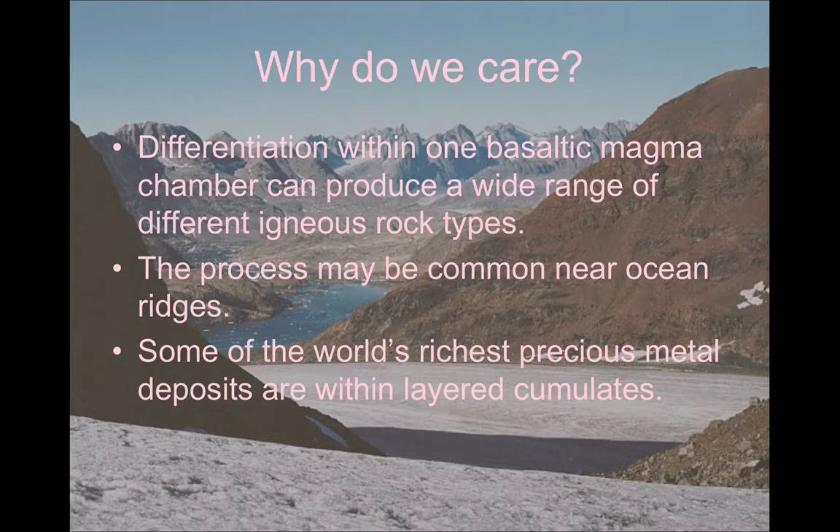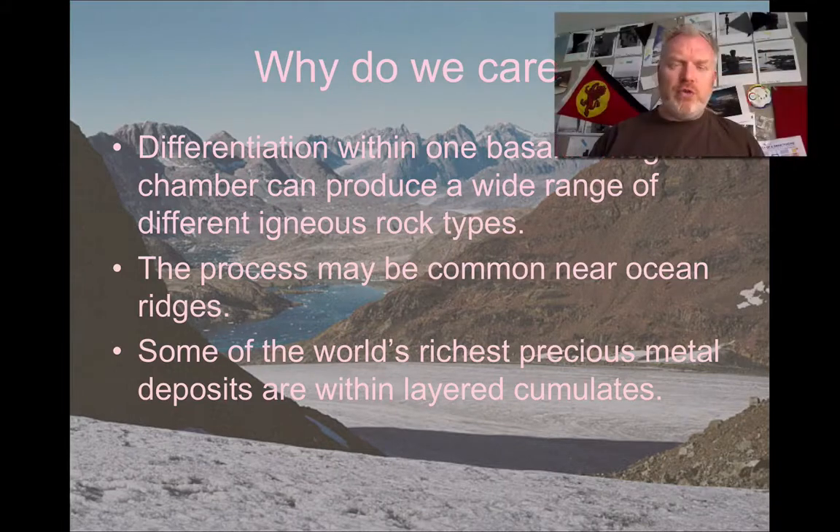If we want to get into the applied geology, there are some incredibly important and valuable minerals formed within these layered cumulates. Chromite, for example — our main source of chromite — is one of the early-formed minerals and the main ore of chromium, and it's formed in this way. By understanding these processes, we can also understand where we're likely to find really important resources.